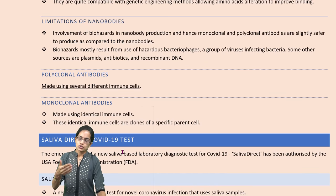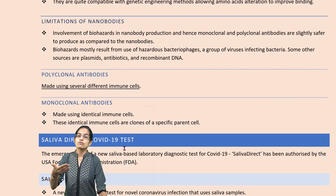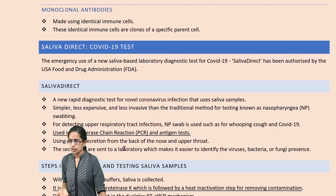Similarly, we have seen impacts with monoclonal antibodies. Tocilizumab is one good example, which we have covered in separate lectures.